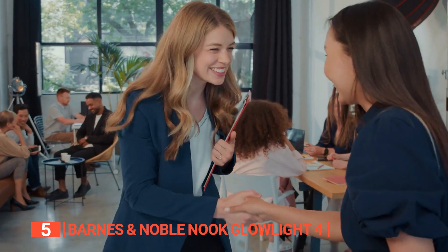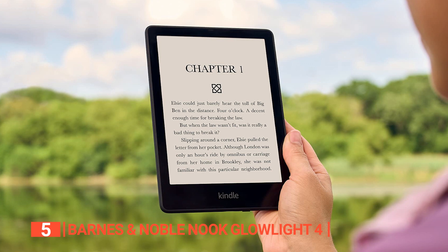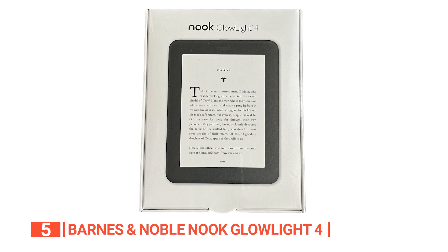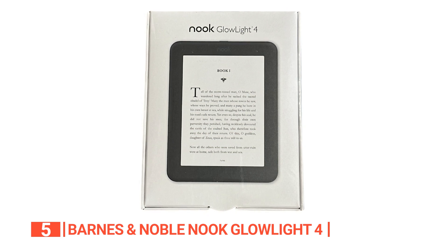Moreover, unlike most e-readers, if you have any problems with your Nook, you can take it to a physical store for assistance. At 8 x 6 x 1 inches, this e-reader is small and portable. It is significantly smaller and lighter than its predecessor and an inch shorter than other e-readers.